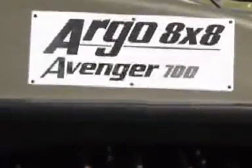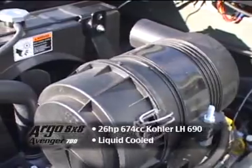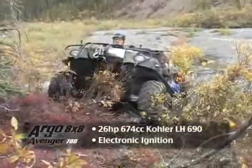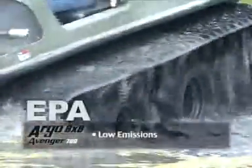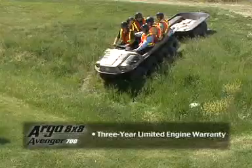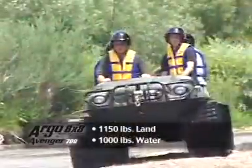The Argo 8x8 Avenger 700 is an 8-wheel drive amphibious off-road vehicle. It features an overhead valve V-twin liquid-cooled 674cc Kohler LH690 engine with electronic ignition and solenoid shift starter. The Argo 8x8 Avenger 700 has a low emission rate to meet both EPA and CARB standards, comes with a 3-year limited engine warranty, and has a load capacity of up to 1,150 pounds on land or 1,000 pounds on water.